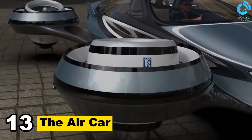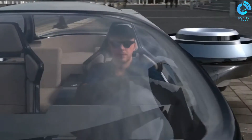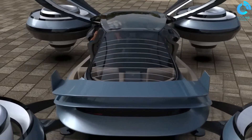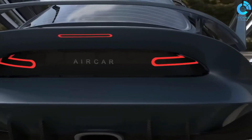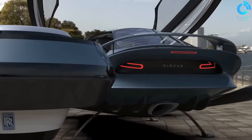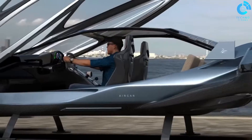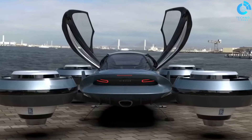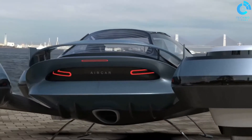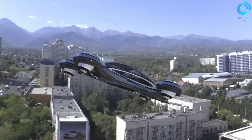Number 13: The Air Car. The Air Car refers to a range of innovative vehicles that harness compressed air as an eco-friendly power source for propulsion. The technology offers a promising alternative to traditional internal combustion engines, with the potential to reduce pollution and decrease dependence on fossil fuels. One example is the MDI Air Car by Motor Development International, designed for urban transportation. While the concept shows environmental promise, air cars still face technical and commercialization challenges, with ongoing efforts to make compressed air vehicles a more viable and sustainable mode of transport.